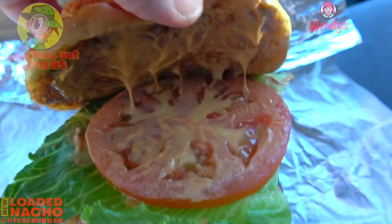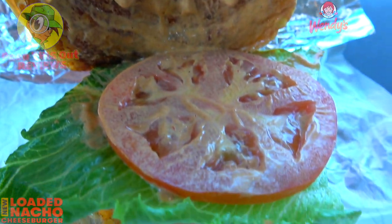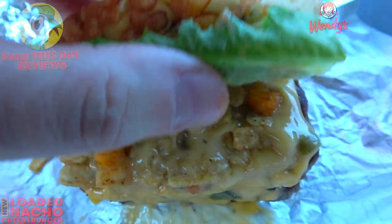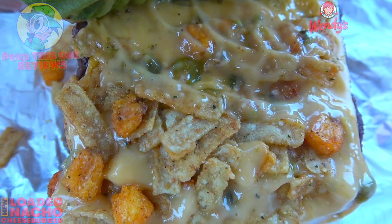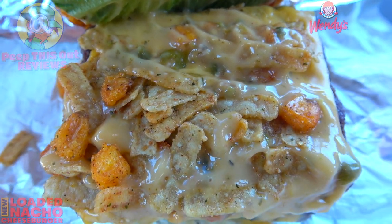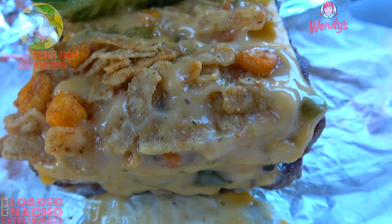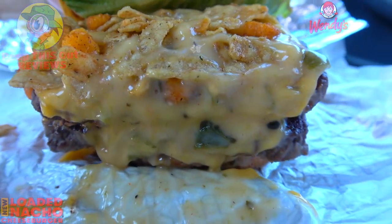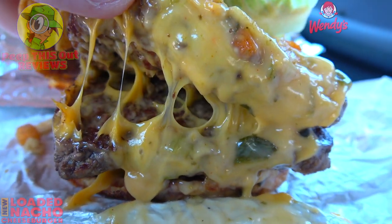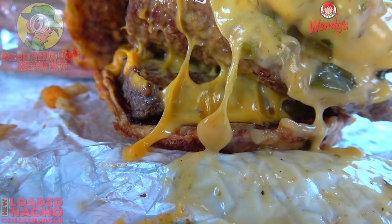Let's pop the top of this jalapeno cheddar bun and take a look underneath. There's no shortage of spicy chipotle sauce, and as we pan down we've got a nice fat slice of tomato along with a slice of leaf lettuce. Underneath that, a combination of poblano queso, crispy corn, and tortilla strips — a lovely situation. We've also got American cheese separating three quarters of a pound of beef — three fresh never-frozen beef patties.